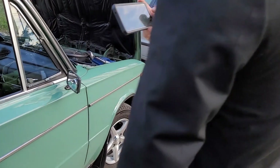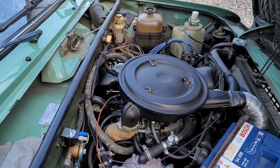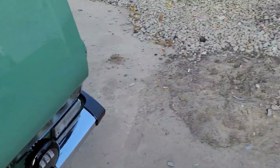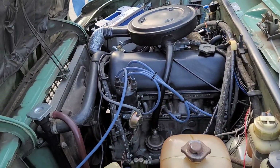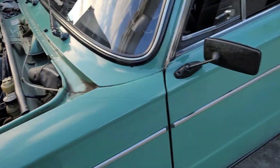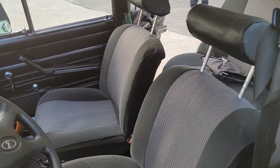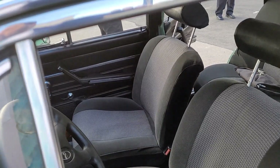Here it is, the power plant. It's incredibly clean. It's an inline-four with a carburetor. Unbelievable — it's like a 1500cc, right? Yeah, 1500.